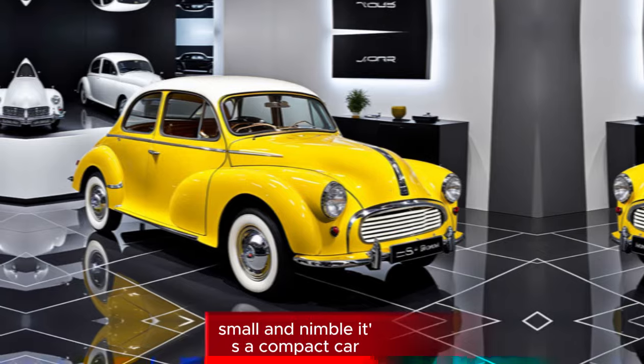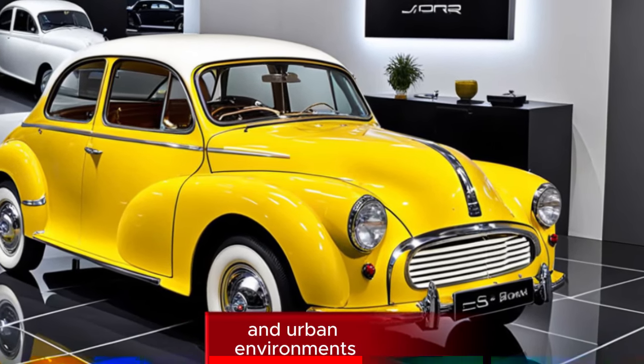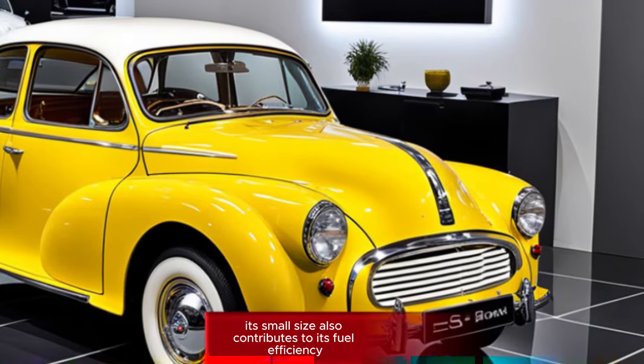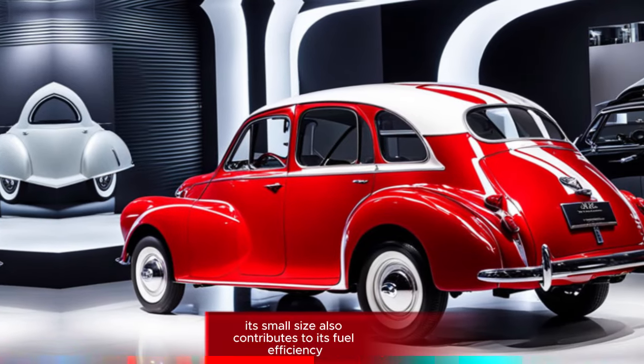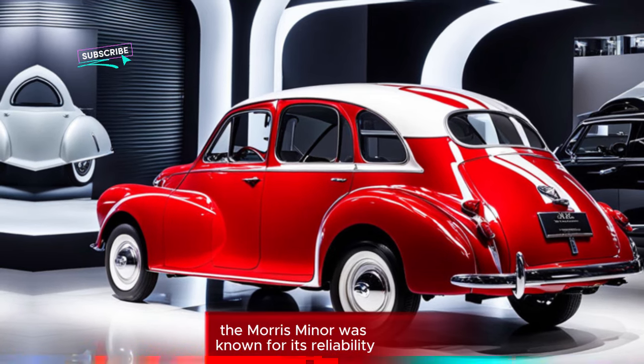Small and nimble — it's a compact car, making it easy to maneuver in tight spaces and urban environments. Its small size also contributes to its fuel efficiency.